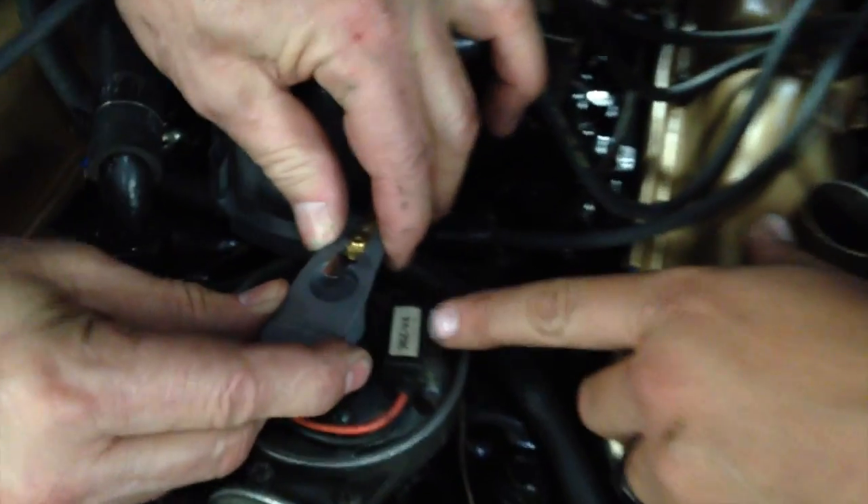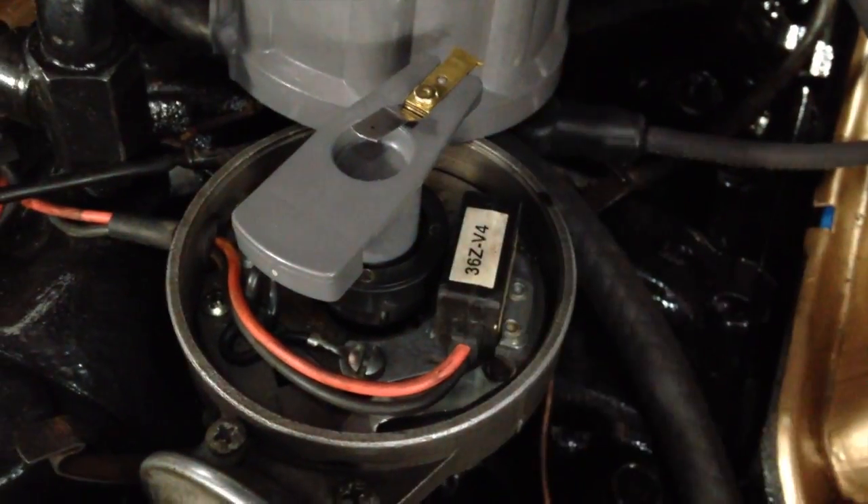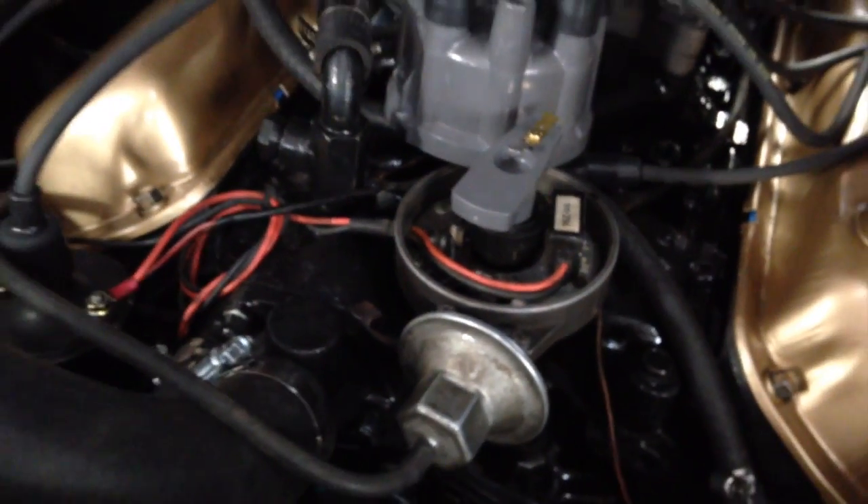So we pulled the distributor cap off and checked the rotor — just wiggled the rotor, and it's got way too much end play. It's worn out, it needs bushings. So what we're going to do: we've got a distributor on the way. I'll be sending you an email with the link — you'll see the link in the email, it'll all be discussed. Coming your way.